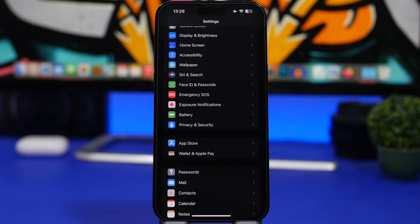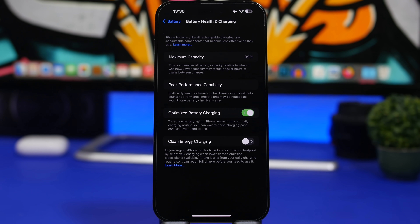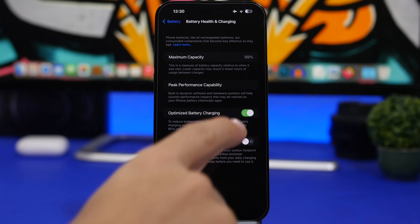When you update your device you will likely see a change in battery health, because iOS won't update the battery health reading without a software update. Whenever you update, iOS goes through all the components and shows you the real battery health. Head to Settings > Battery > Battery Health & Charging to see your updated reading. Also make sure you have Optimized Battery Charging turned on — that will keep your battery in great shape in the long run.